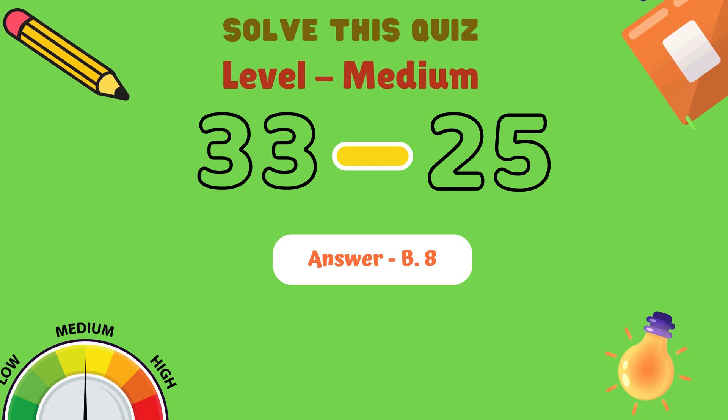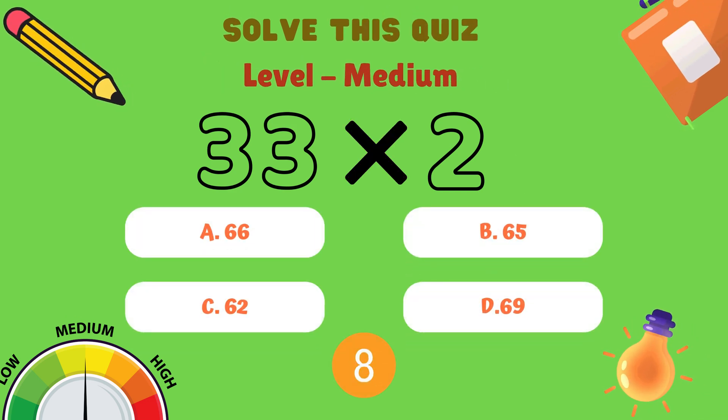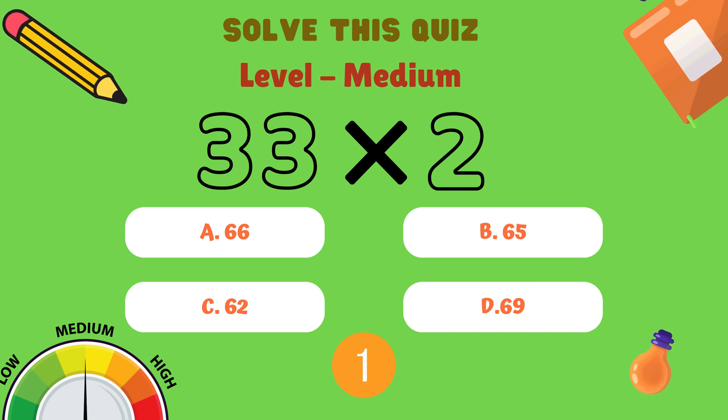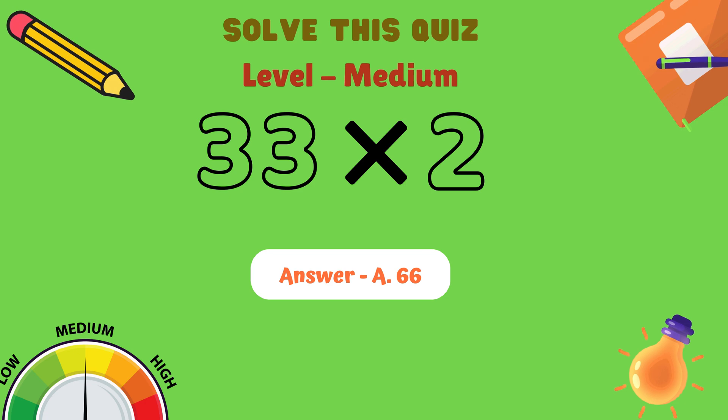Next question. What is 33 multiplied by 2? Is it A: 66, B: 65, C: 62, or D: 69? And the correct answer is A: 66.